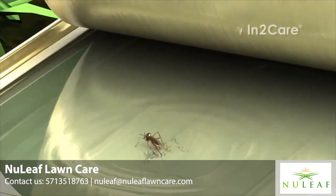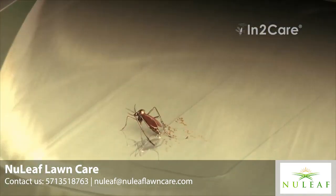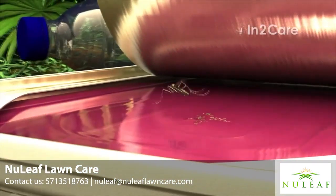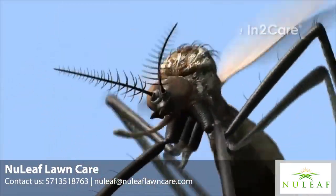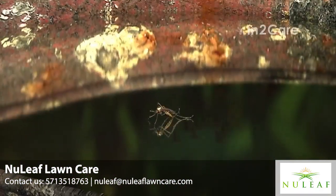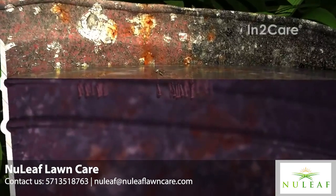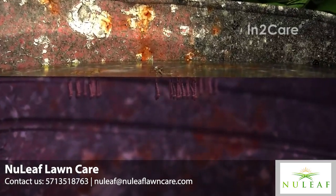This cycle is repeated as the mosquito continues to search other places to lay her eggs. At every stop, she contaminates the water with larvicide. Even very small quantities that are transferred can effectively kill all larvae. In this way, she kills her own offspring, as well as offspring from other mosquitoes that use the same breeding site.